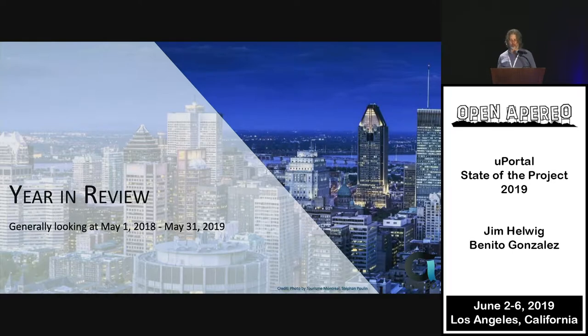These numbers are from May 1st of 2018 through May 31st of this year — 13 months instead of just 12. That way we get to pick up some of the goodies that just happened over the last couple of weeks.